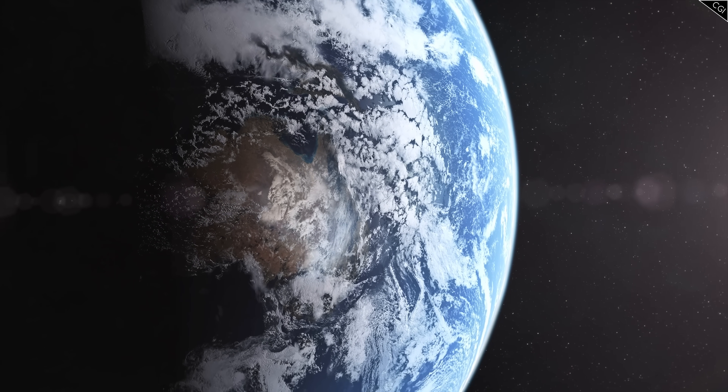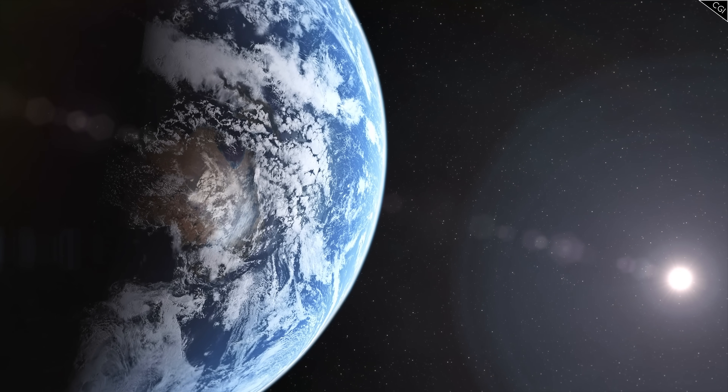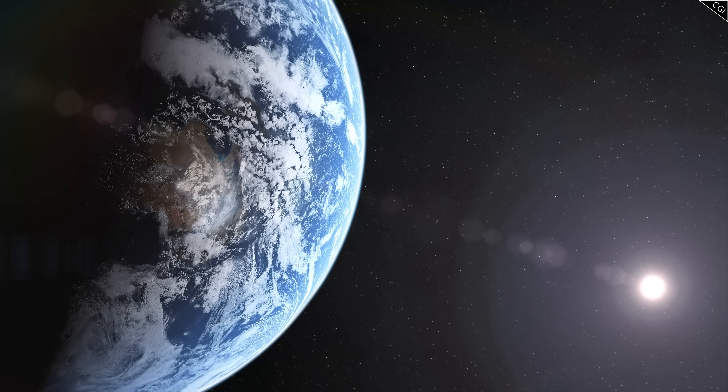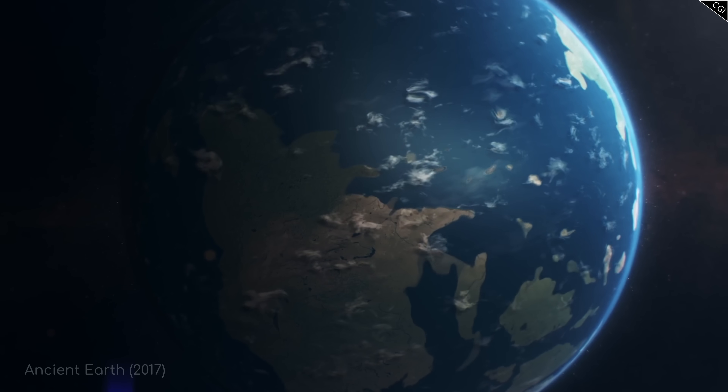The Earth is 4.54 billion years old, plus or minus 50 million years. That's a lot of birthdays. In that time, Earth has undergone some pretty incredible changes.